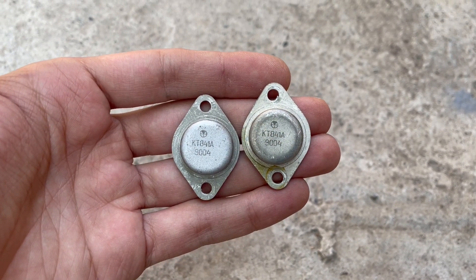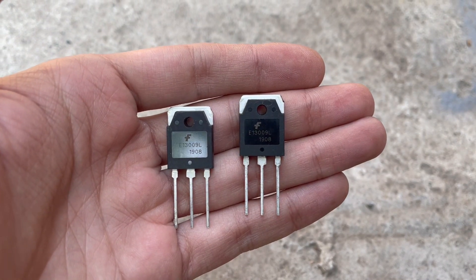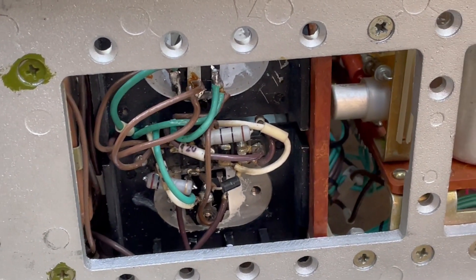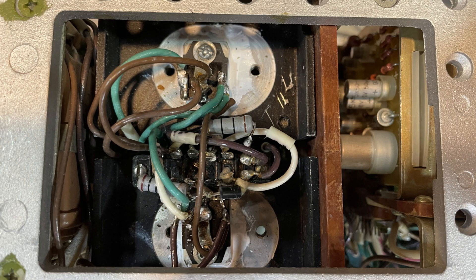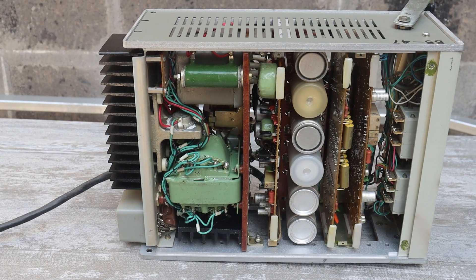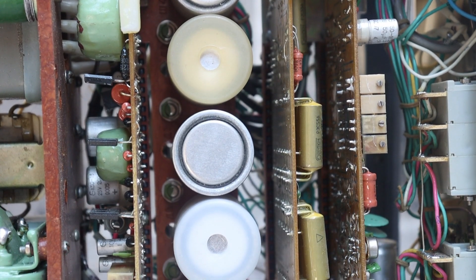From the factory there were KT841 transistors, replaced by MJE13009. Don't pay attention to the extremely poor quality of the repair — I did it for myself and quickly, that says it all. It would be time to replace all the electrolytic capacitors here, but I'm still too lazy.